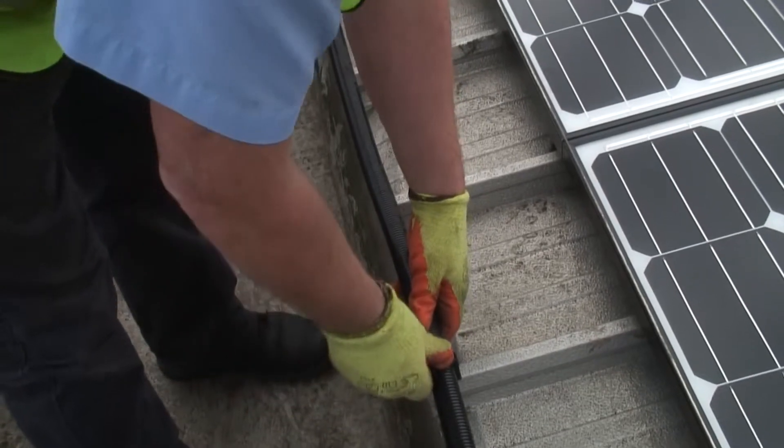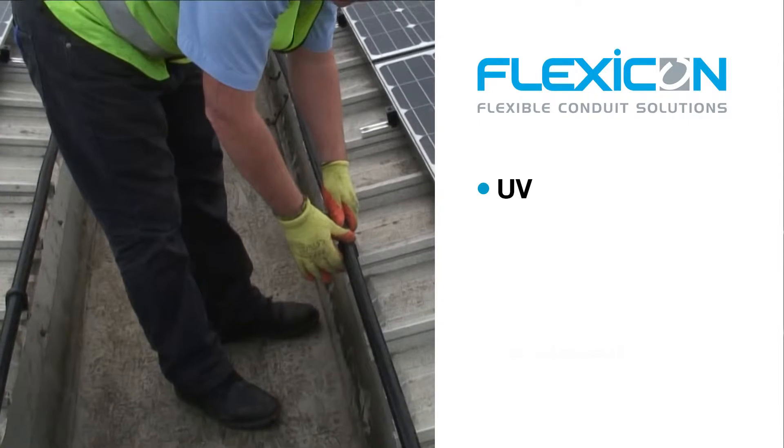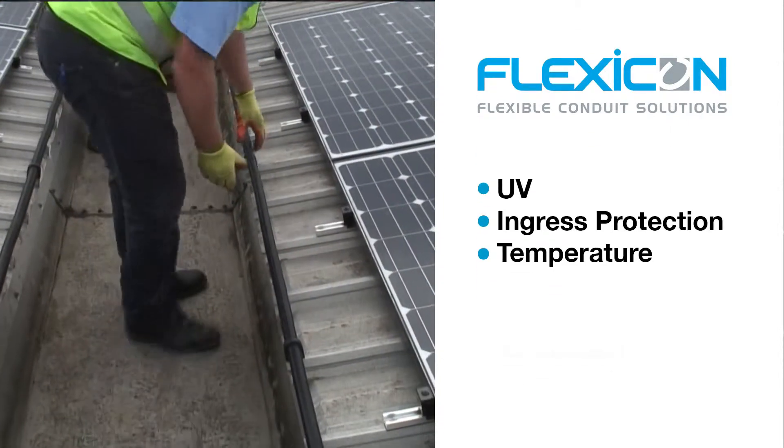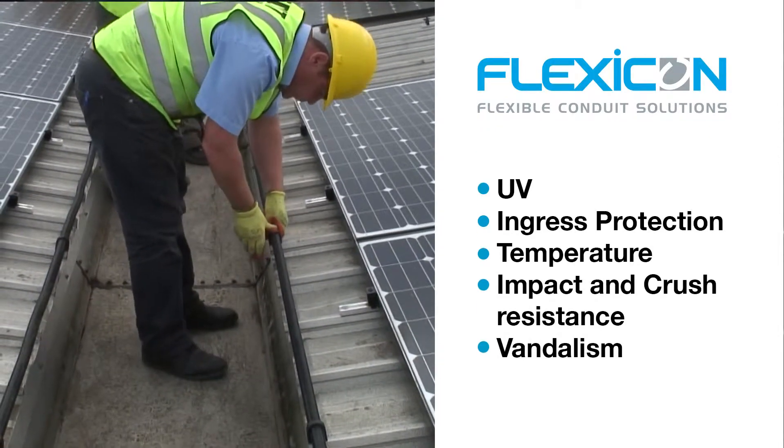Flexible conduit is an ideal form of cable protection, protecting from ultraviolet, water, changes in temperature from below freezing to hot sunshine, and other hazards such as rodents, vermin, vandalism, and even cable theft.